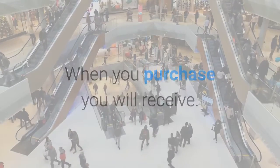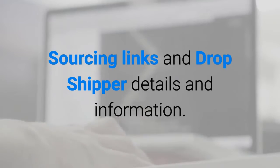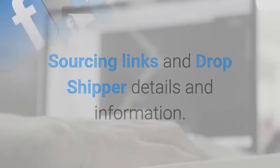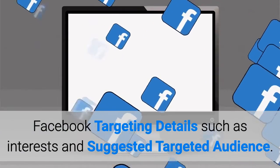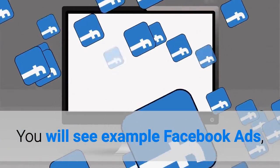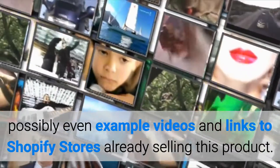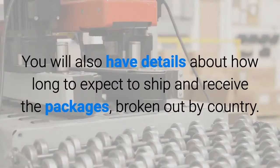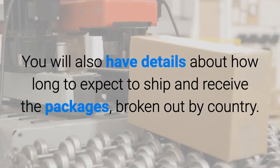When you purchase, you will receive a complete product description, product image, sourcing links and drop shipper details, Facebook targeting details such as interests and suggested targeted audience, example Facebook ads, possibly example videos and links to Shopify stores already selling this product, and details about how long to expect to ship and receive packages, broken out by country.